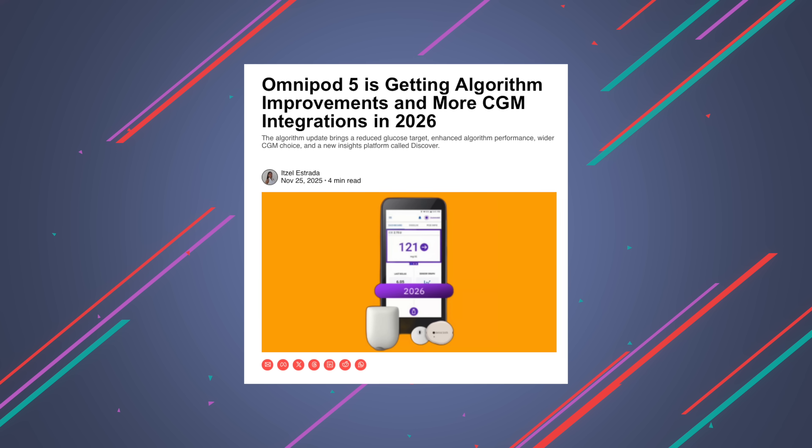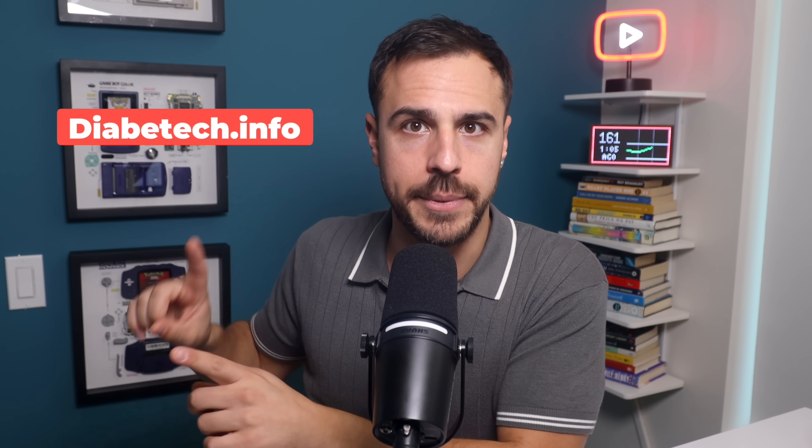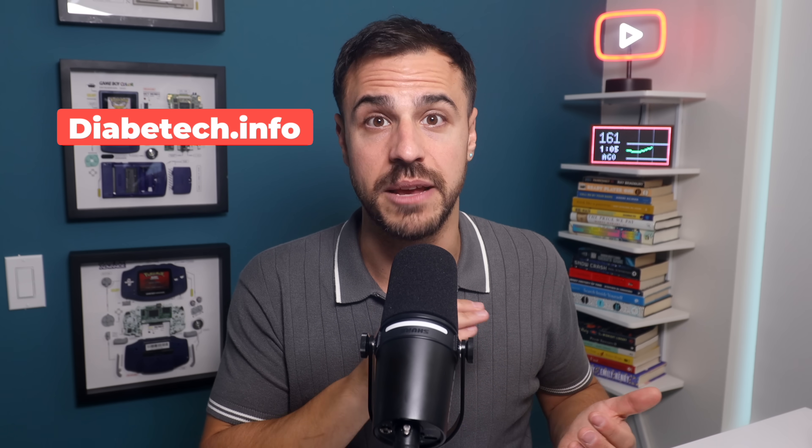This video is all things Omnipod 6. We dove deeper into Omnipod 5 updates and what comes beyond 2028 on possibly Omnipod 7 on diabetic.info, so head over to our website for that. But let's start with what Omnipod 6 is.